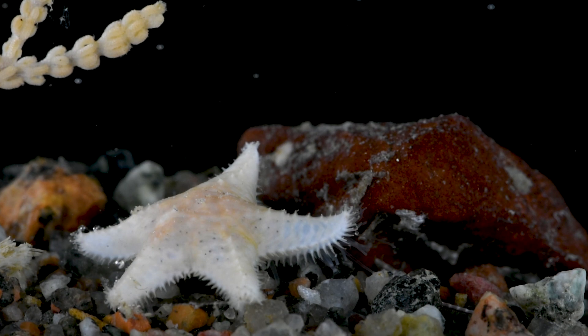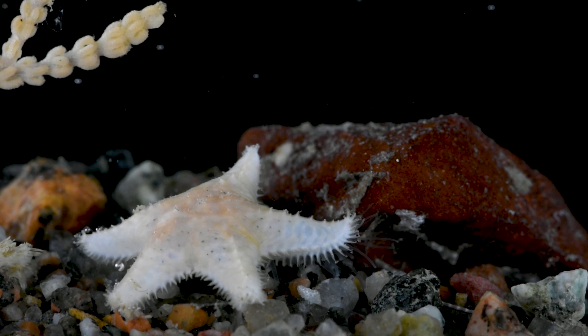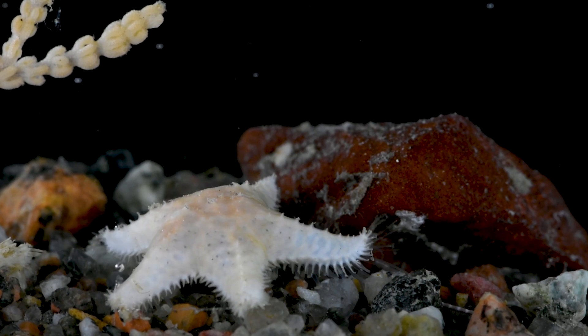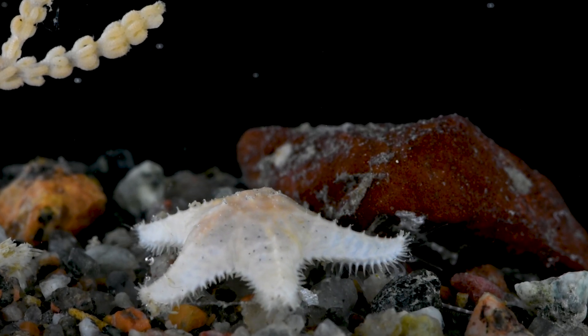Although they may appear motionless at first glance, if you take a moment to observe these slow-moving creatures, you will find that they are actually incredibly active. Take for instance this sea star — by compressing time and speeding up the footage, we can witness the bustling activity of these remarkable animals.